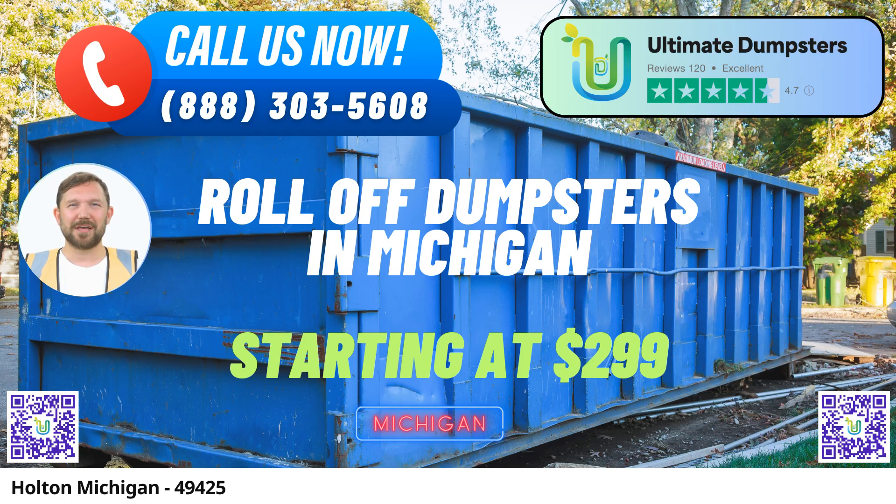At Ultimate Dumpsters, we understand that every project is unique. That's why we offer flexible and affordable pricing options, allowing you to choose a plan that fits your budget and specific requirements. We also provide free quotes and estimates for every job and customer, ensuring transparency from the start.